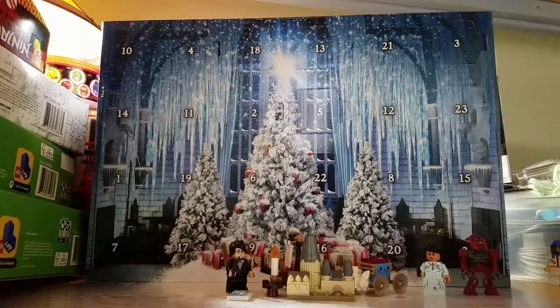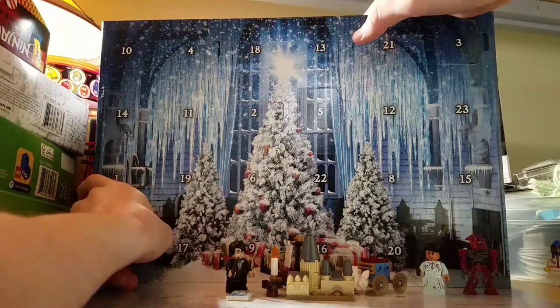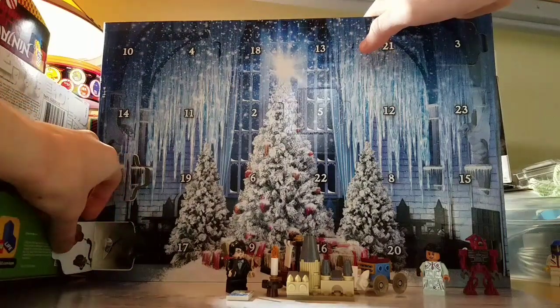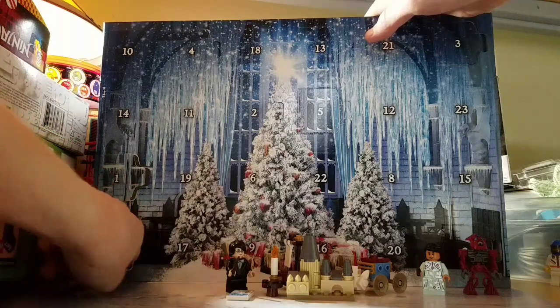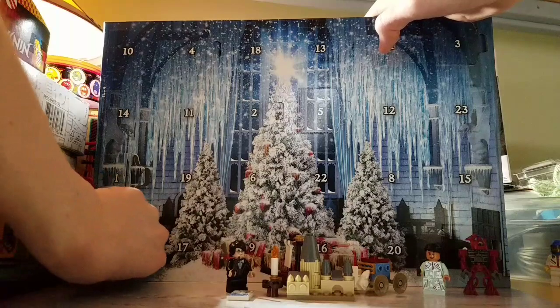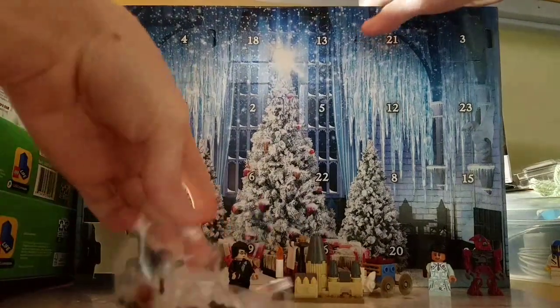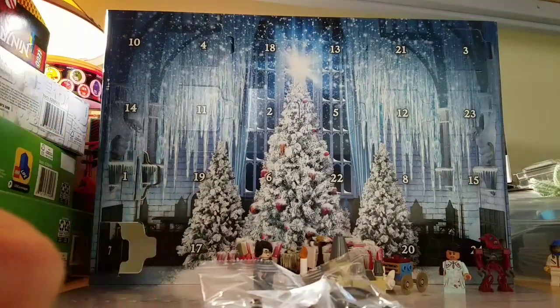There's some stuff over there and that means it's day number seven. Kind of reminds me of all those other calendars I've opened in the past. Day number seven looks to be like a record player — an old record player. I'm not sure what film it was from, but it looks to be a record player. I'll jump the cut, move the calendar, and we'll see what we get.